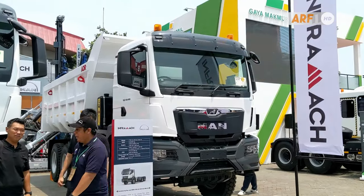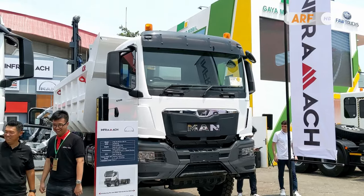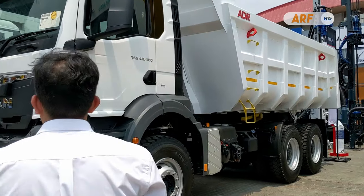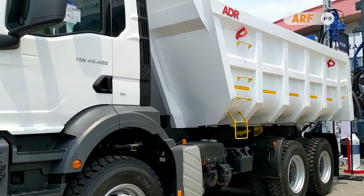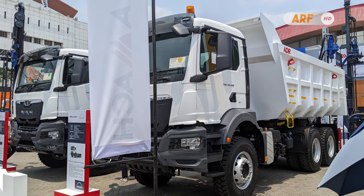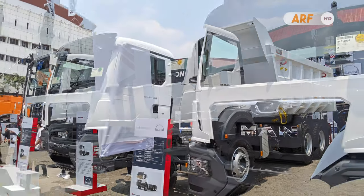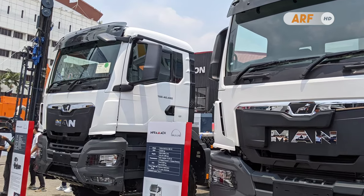InfraMatch, alias PT Millennium InfraMatch Distribusi Indonesia, is now the official authorized dealer distributor for the MAN brand in Indonesia. So, everything regarding sales, service, and spare parts for all MAN products is now handled by InfraMatch.